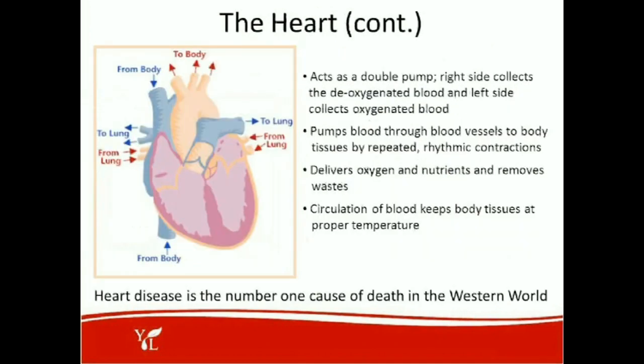Here's a picture of the heart actually pumping. You can see the pumping action of the left and right ventricle. This acts as a double pump. The right side collects the deoxygenated blood and the left side collects the oxygenated blood. It pumps the blood through the blood vessels to the body tissues by repeated rhythmic contractions, delivering oxygen and nutrients and removing wastes. The circulation of the blood keeps the body tissues at the proper temperature as well. Did you know that heart disease is the number one cause of death in the Western world?